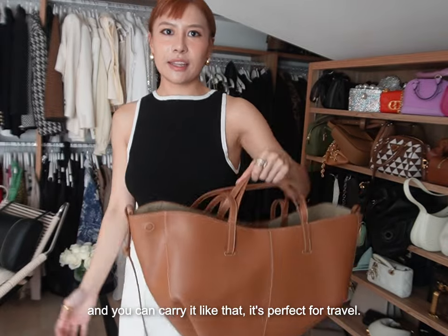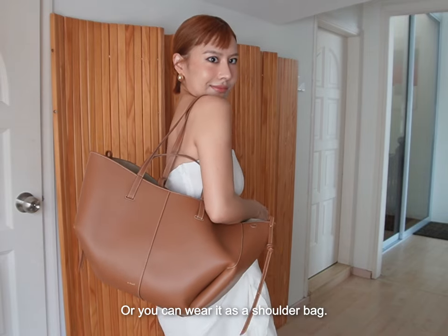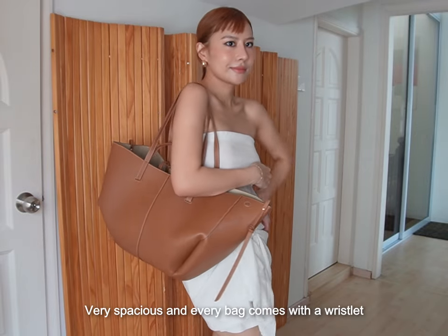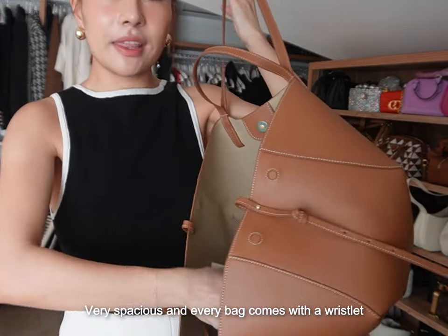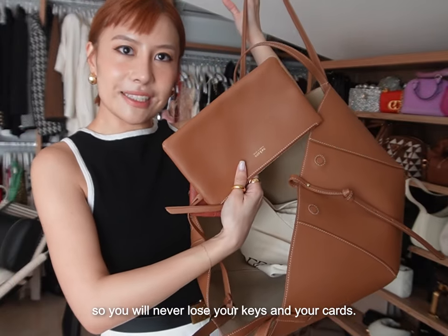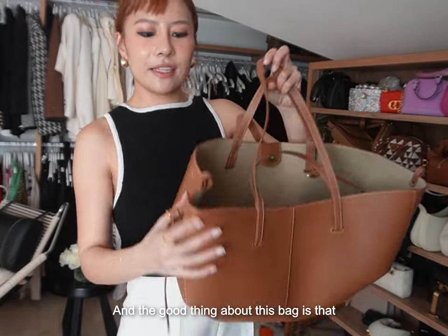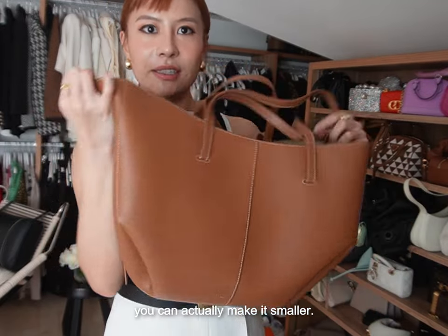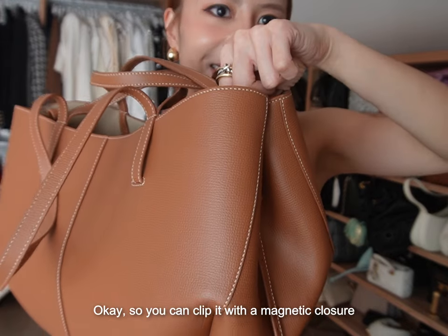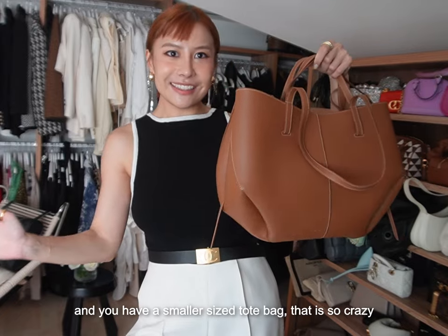You can carry it over the shoulder, it's perfect for travel, or wear it as a shoulder bag. It's very spacious and every bag comes with a bracelet so you'll never lose your keys and cards. The good thing about this bag is that you can actually make it smaller — clip it with a magnetic closure and you have a smaller size tote bag. That is so clever!